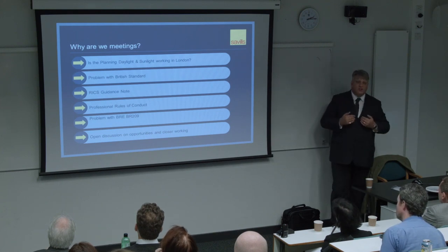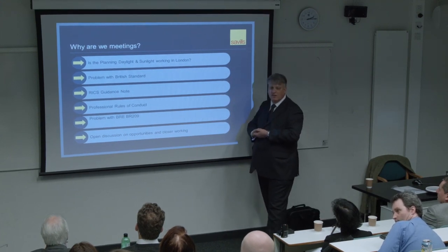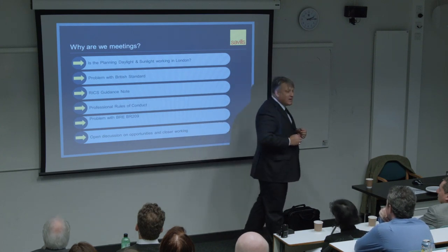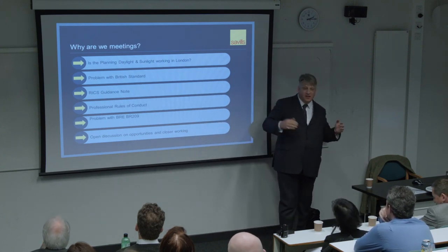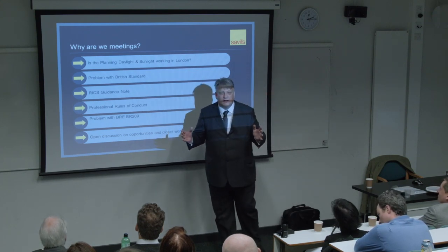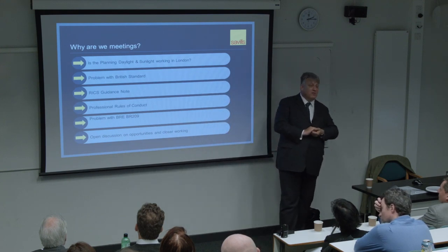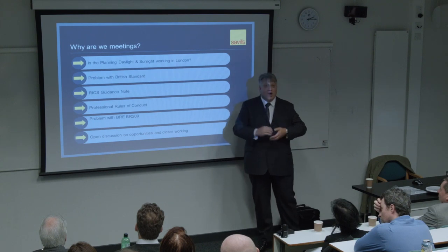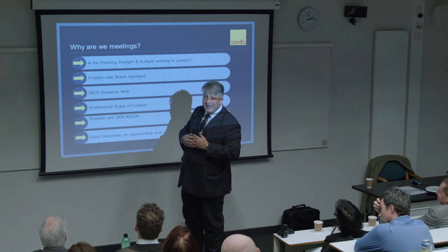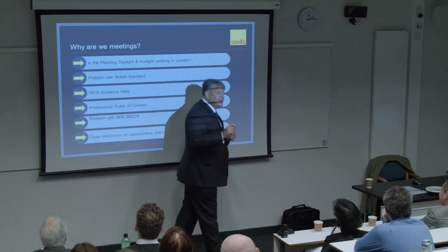In terms of the sequence of the documents - why the British Standard first before the RICS guidance? For those who remember when the debate happened at UCL on the draft British Standard, I was one of those who stood up and criticised the draft at that time. I am being consistent - I didn't like it in 2008 and I still don't like it in 2017 for exactly the same reasons.